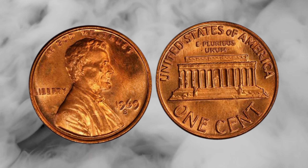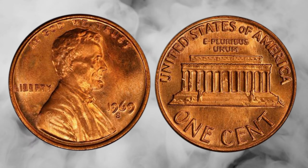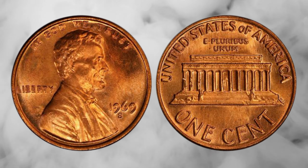There you have it, folks — the mesmerizing story of the 1969 Lincoln penny, a coin that proves great things can come in small packages.